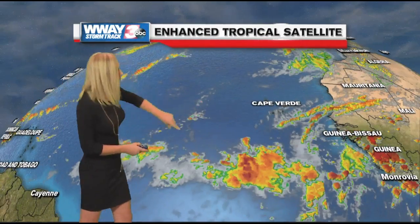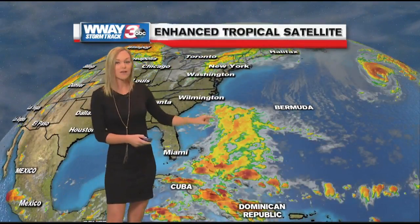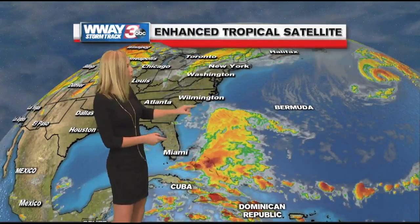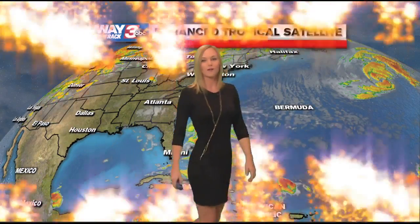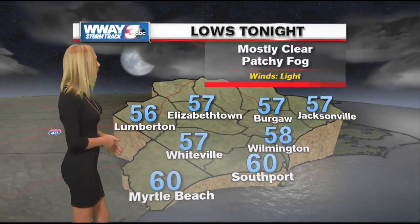Looking at the tropics, things are quiet off the African coast, but over near the Bahamas there is an area of interest — disturbed weather that has a 40% chance of tropical development over the next five days. Our next named storm would be named Otto. Hurricane Nicole is racing away from the United States, so we'll be watching the tropics very closely.